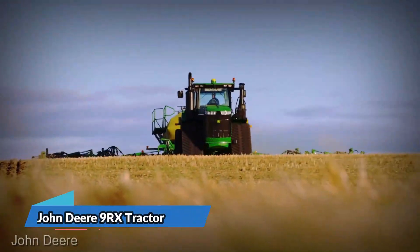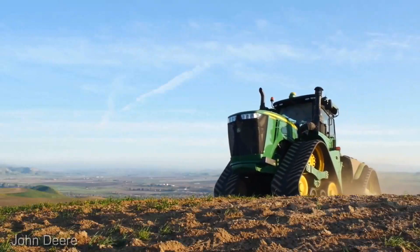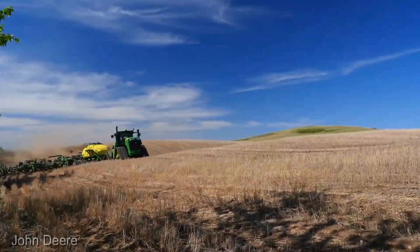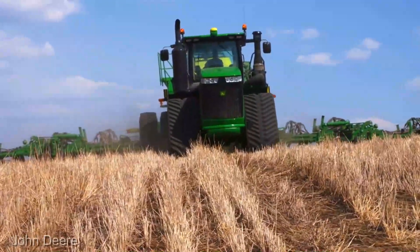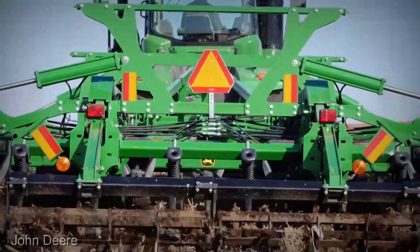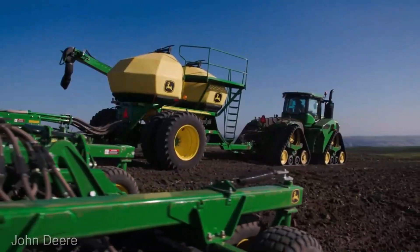Next in line is the John Deere 9RX Tractor, holding a price tag of $425,000. Hold on to your hats, folks, because this is where raw power meets surgical precision. With a design that defies convention and technology that feels like it's been plucked from the future, this tractor isn't just a machine, it's a promise of unparalleled performance.